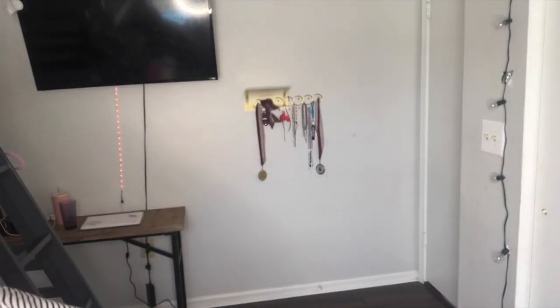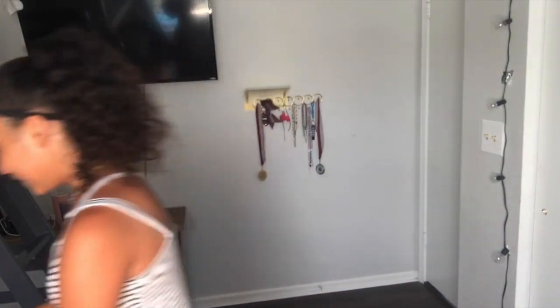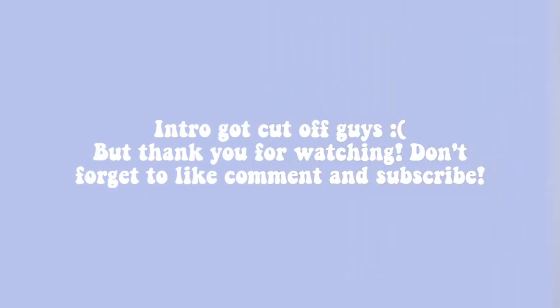I'm pretty sure this is the last one. One, two, three, four, five, six, seven, eight, nine, ten, eleven — yeah, this is the last one. I really like this one. Here's the top — it's really pretty. And these are the bottoms.